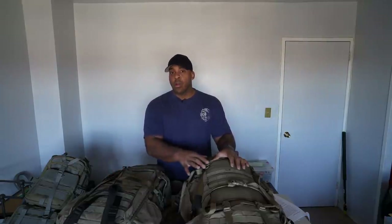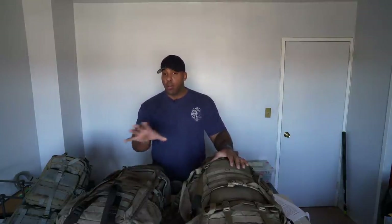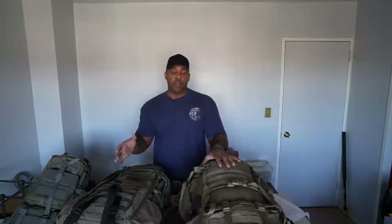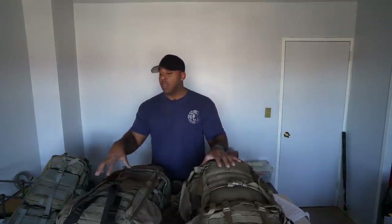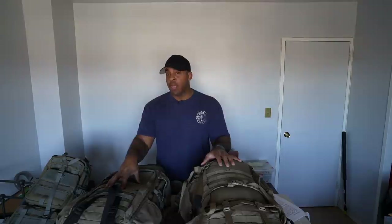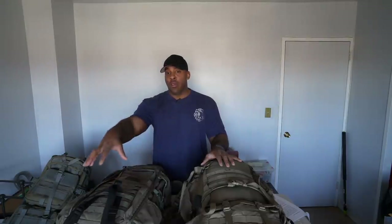Bug out bags are normally three-day supplies — food and water — and that's where a lot of your weight is going to come from, more likely from the water. I changed my personal protocol from three days to five days after looking at various situations, starting with Katrina. Looking at Katrina, people went without help far surpassing three days, and in some cases surpassing five days. Now, you can't carry five days of water, but you can carry five to ten days worth of food, especially freeze-dried food. With water, you're absolutely going to have to map out where you can collect water along your travels.